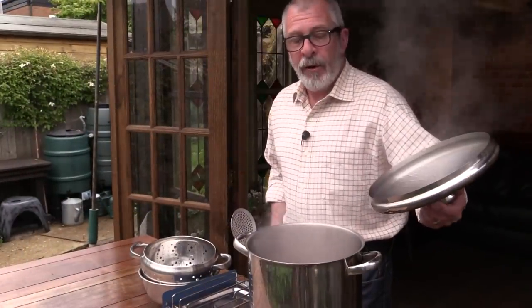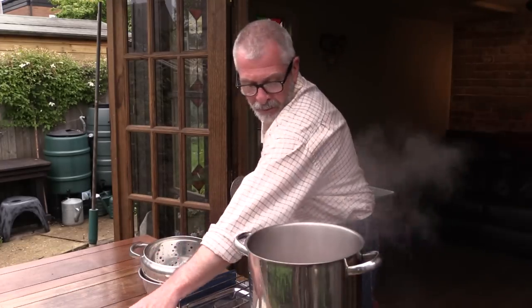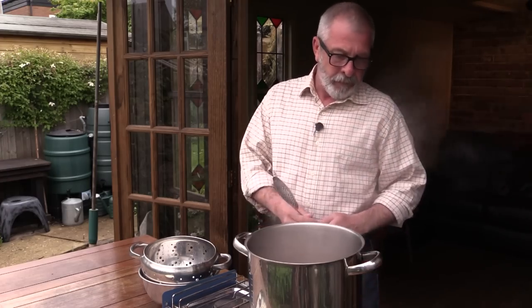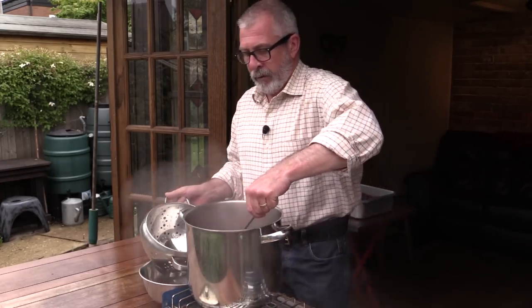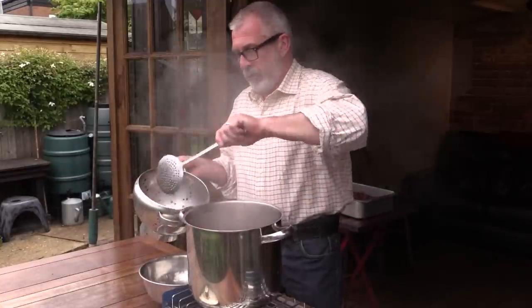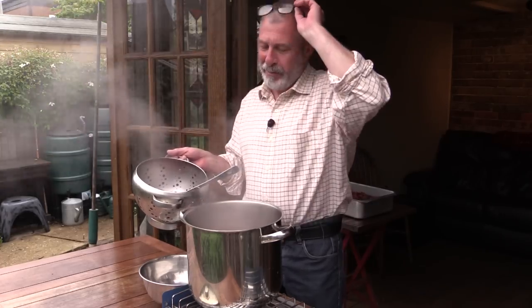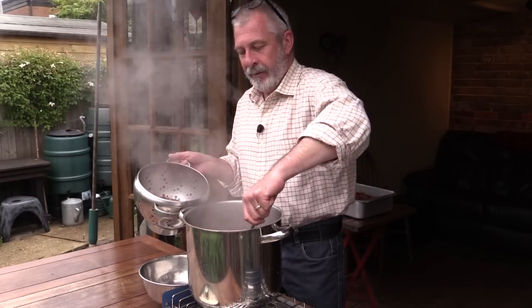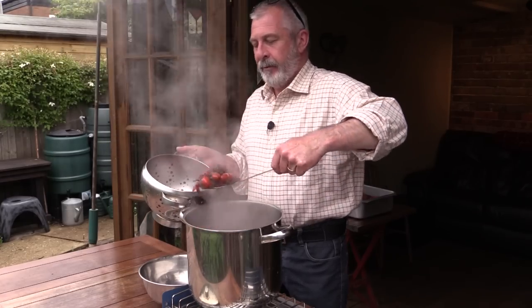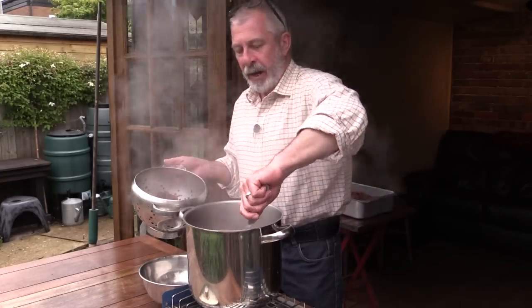They've had their five minutes now, so I'll just turn this off. The glass is steaming up there — happy days. This is the last batch and I'm just going to add these to the rest of the ones we caught today.